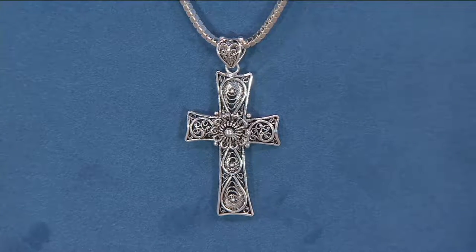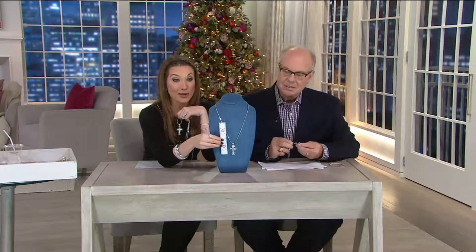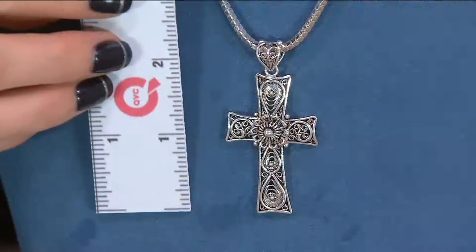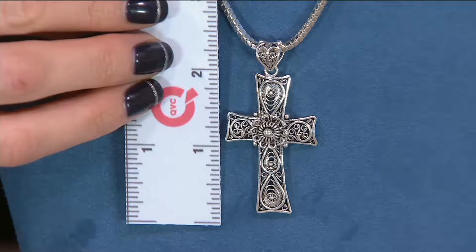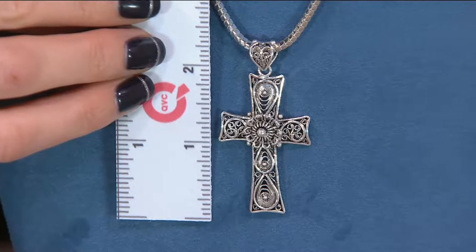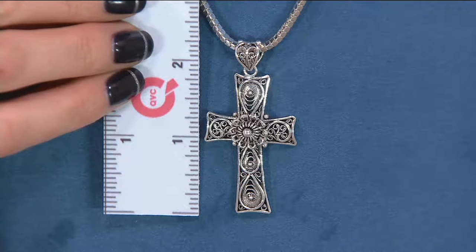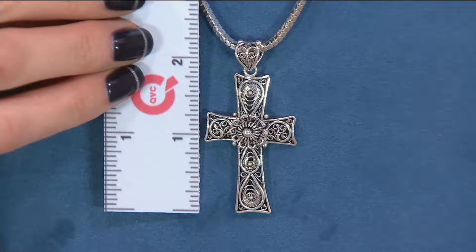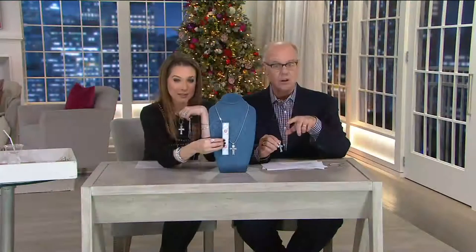It's two and an eighth inches that you're seeing, and I'll grab the ruler. You just stare at it — you get lost in it, you've never seen anything like it. It's a large bail, so whatever your favorite chain is, please feel free. We did that on purpose because we know you have your chain, whether you want to wear it short or longer. Also, if you go to my Facebook page, Peyton Kelly QVC, I posted the pictures of the monastery and also the story behind the cross.